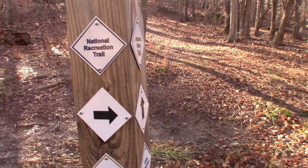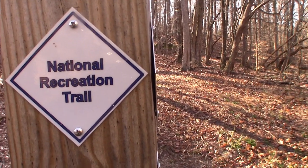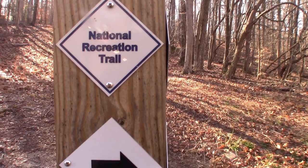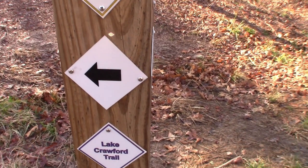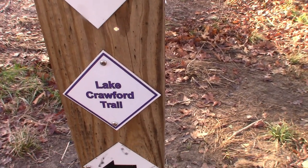Here you can see there are many different trails. You've got the National Recreation Trail, the Historic Farm Trail — which I'm going to do — and then you have the Lake Crawford Trail. The trail is very easily marked and it's listed as easy. They have easy, moderate, and hard. I'm on the Yellow Trail, which is a total of three miles.